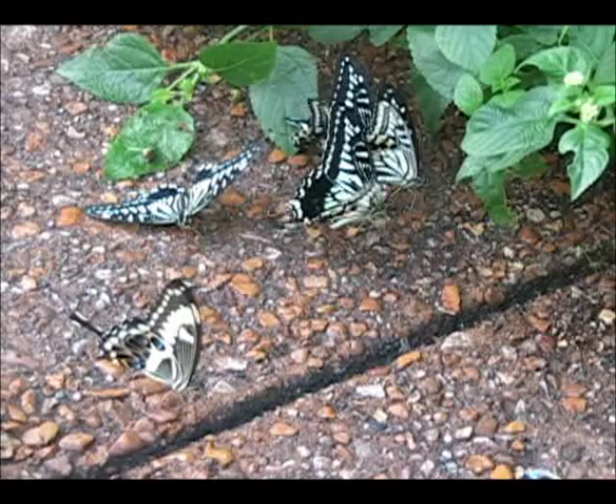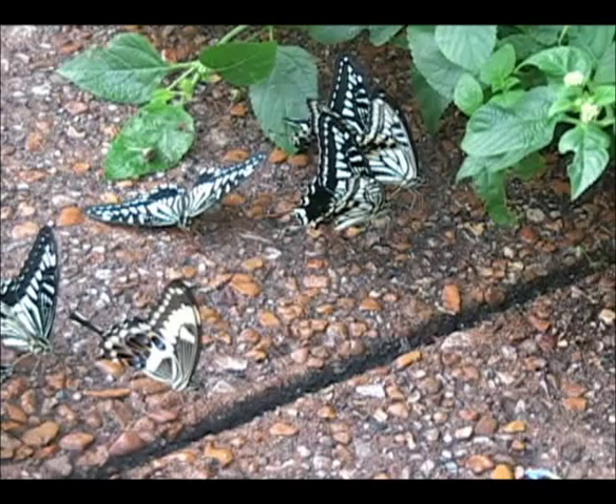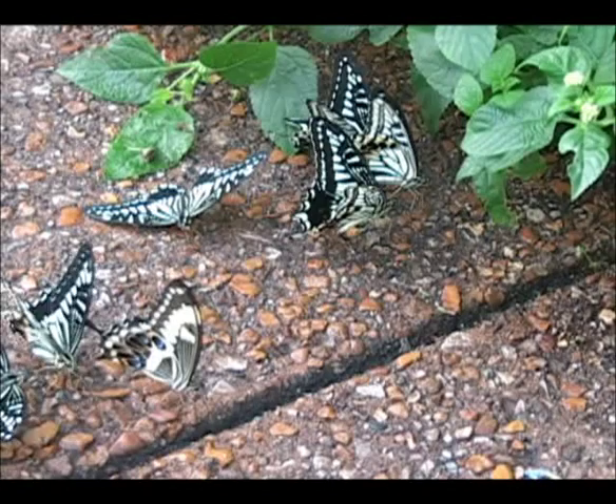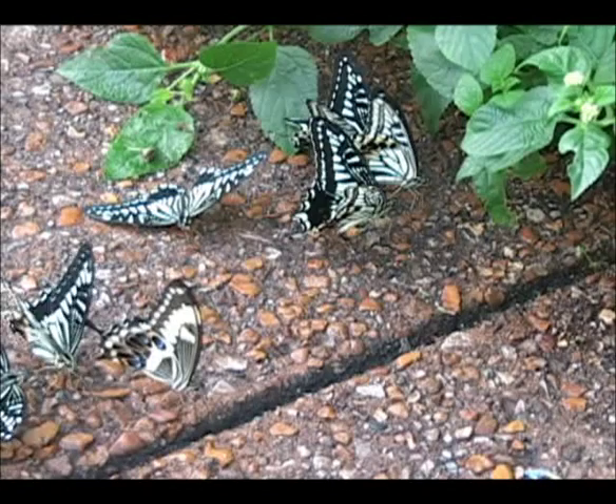The final way butterflies can get nutrients in the butterfly wing is through a behavior known as puddling. As we go around and water the plants, moisture gets on the pathway. The butterflies, especially the males, will visit this moisture and take up salts and minerals from the ground. This is a behavior that can be seen in the wild quite often, and usually when you see it you see large numbers of a similar species all exhibiting the behavior at the same time.